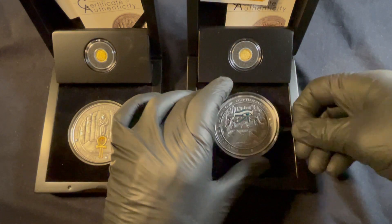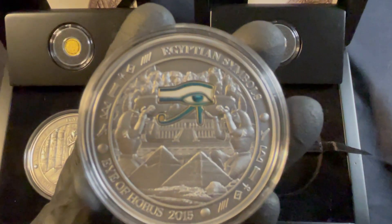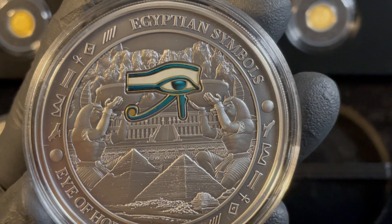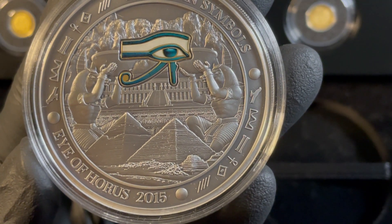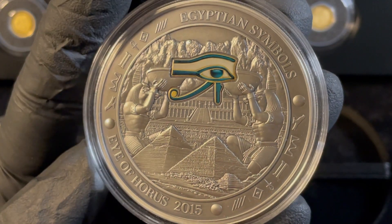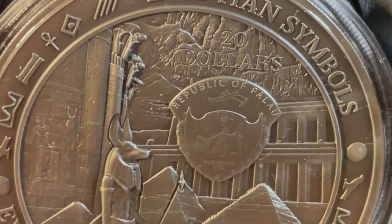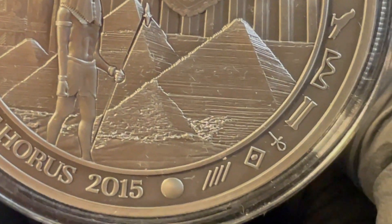We'll start with the Eye of Horus. This is a big coin, from Palau — the island of Palau — from a series called Egyptian Symbols, 2015. They're three ounces, 55 millimeters. The back is cool too. This is one of those coins where every single square millimeter is so profound. It's just a super, super strong piece.